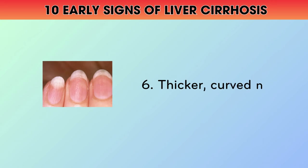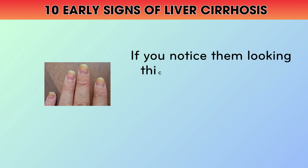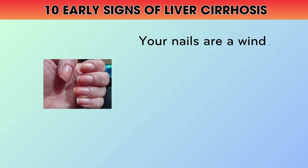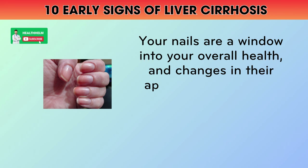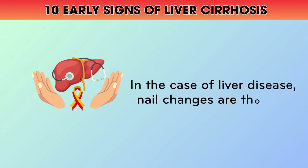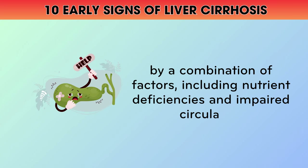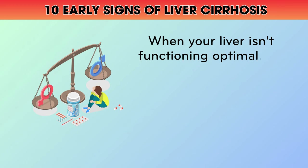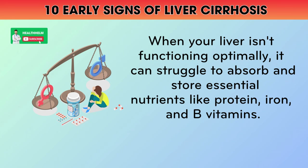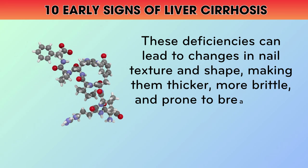6. Thicker, Curved Nails. Have you ever taken a close look at your fingernails? If you notice them looking thicker, more brittle, or curving downward at the tips, it could be a subtle sign of liver disease. Your nails are a window into your overall health, and changes in their appearance can often reflect underlying medical conditions. In the case of liver disease, nail changes are thought to be caused by a combination of factors including nutrient deficiencies and impaired circulation. When your liver isn't functioning optimally, it can struggle to absorb and store essential nutrients like protein, iron, and B vitamins, leading to changes in nail texture and shape.